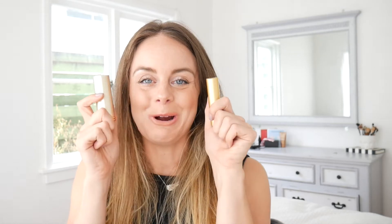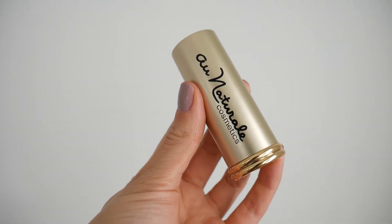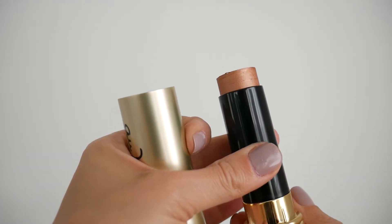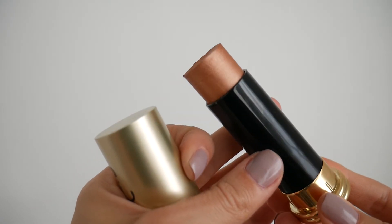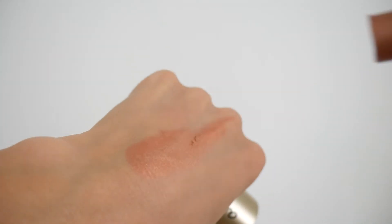The next two products are non-toxic makeup. This is the Au Naturel Cosmetics Rose Gold Highlighter and the Axiology Natural Organic Lipstick in Devotion — both rose gold, and I'm such a sucker for rose gold. The highlighter comes out like this and it's quite pigmented, so I've used a tiny bit as a blush and then worked up the cheekbone to give a little highlight. It looks so, so pretty.